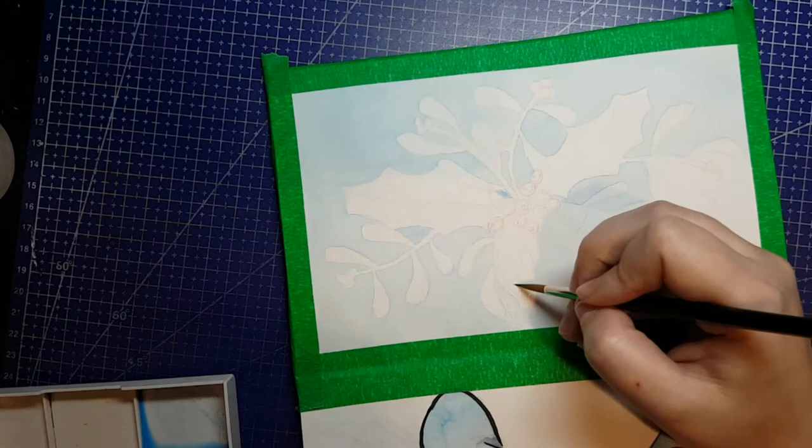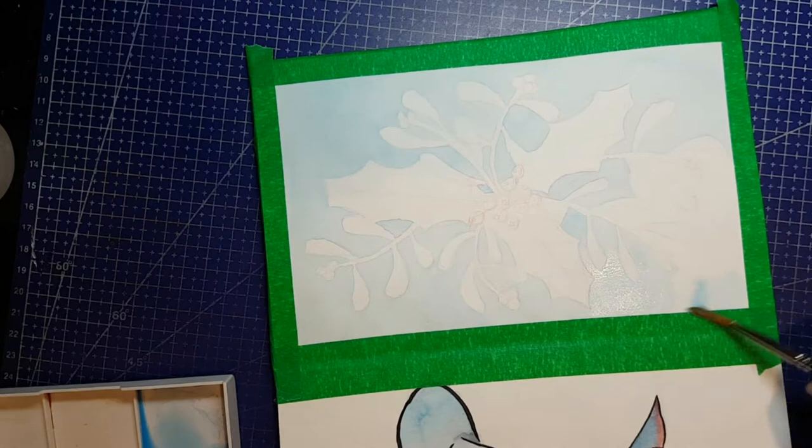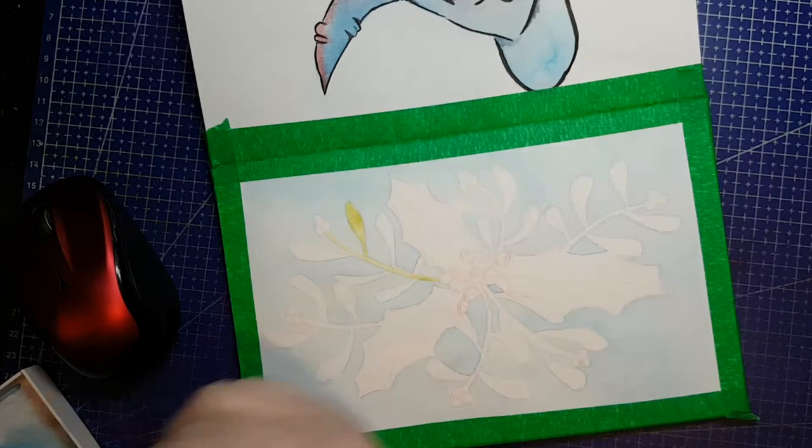Mistletoe is a parasitic plant that grows on trees. There are many subspecies, and there are subtle differences between Old World and New World varieties. The mistletoe component of the illustration I'm doing is representative of the Old World varieties, where the leaves are longer and the bunches of berries are smaller, ranging from 2 to 6 berries in each grouping. New World variations tend to have shorter leaves and bunches of 10 or more berries.